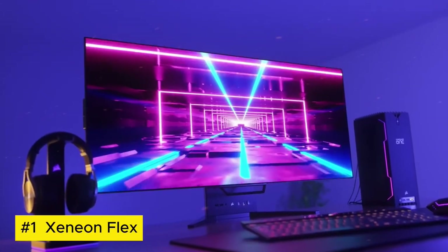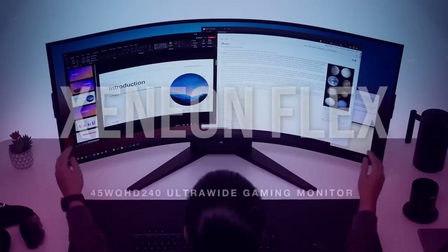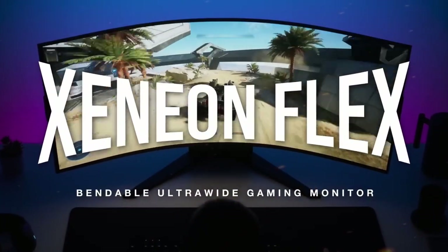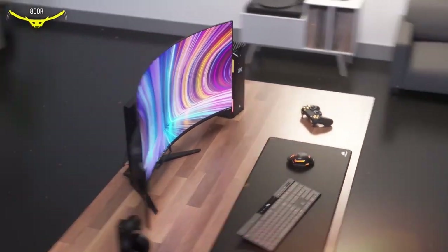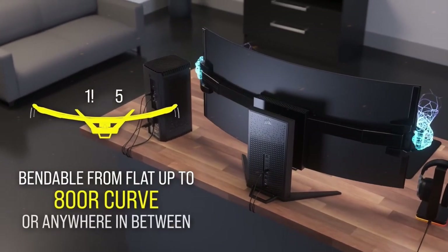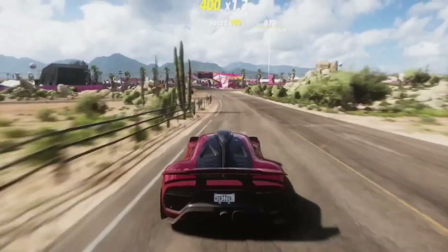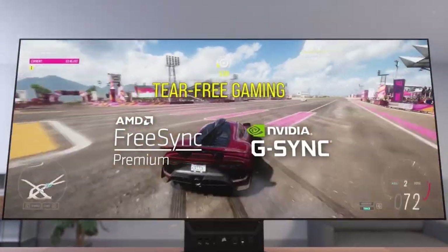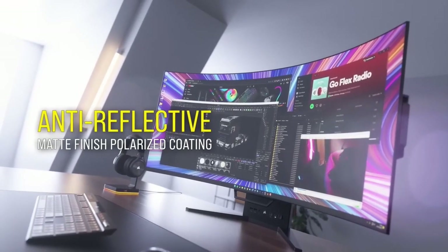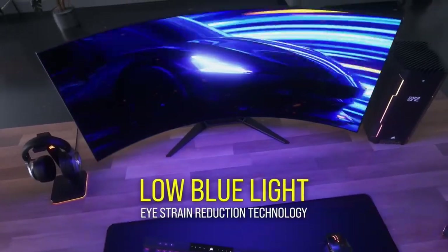Xenian Flex. Xenian Flex is an avant-garde lighting system that transcends conventional illumination. This cutting-edge technology employs flexible LED strips with customizable colors and brightness, offering endless possibilities for ambient lighting designs. With its bendable and adhesive nature, it effortlessly molds around various surfaces, enabling creative installations in homes, businesses, or entertainment venues.